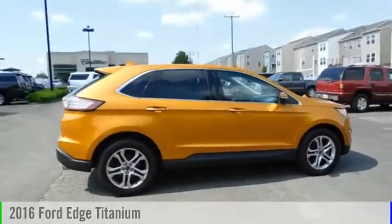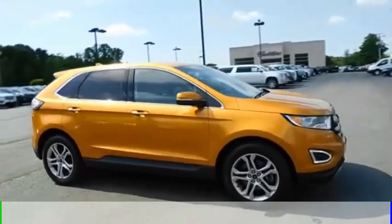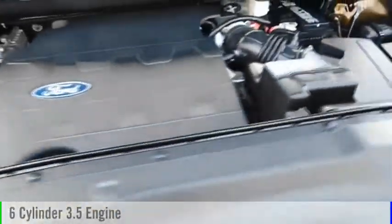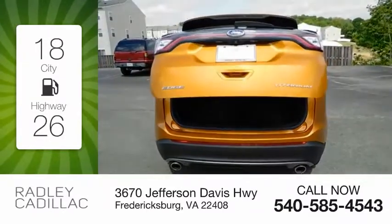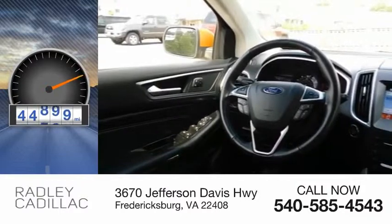Make a great choice today with the 2016 Edge. This vehicle is powered by a front-wheel drive, six-cylinder, 3.5-liter engine, and comes with an automatic transmission. Great fuel efficiency saves you money by requiring fewer trips to the gas station. This vehicle has less than 45,000 miles.